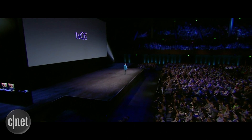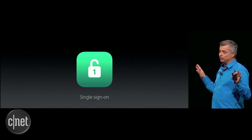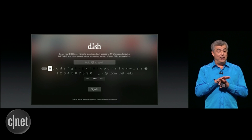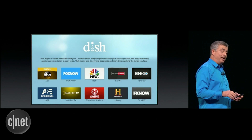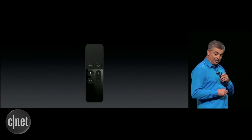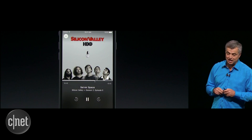Then it was time for tvOS, which powers Apple TV. Apple introduced a new feature called Single Sign-On for all those television apps that require you to authenticate with your cable or satellite credentials. You sign in once in the new tvOS and you get access to lots of TV apps. There's also a new Apple TV remote app for iOS that replicates all of the functions found on the Siri-based remote of the 4th generation Apple TV.